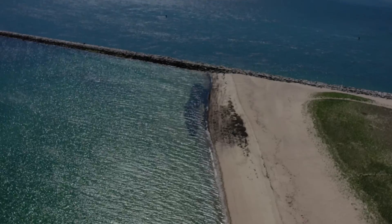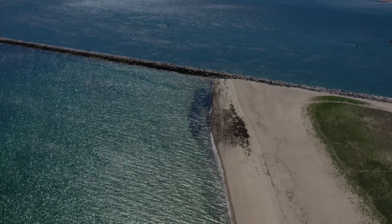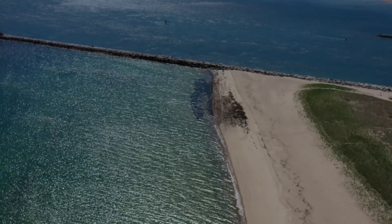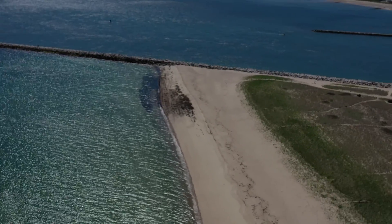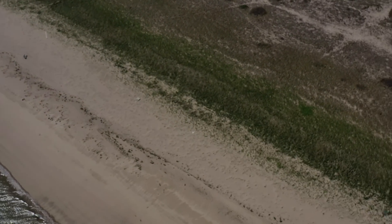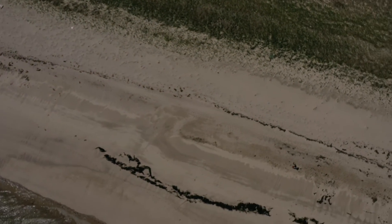This is the Scusset Beach study site located in Bourne, Massachusetts. Scusset Beach has seen an increase in sediment over the years due to the incorporation of the jetties seen in this video along with the longshore drift direction. Even though there has been accumulation of sediment, there is still beach grass being planted at this site each year in order to act as a buffer against storm damage.